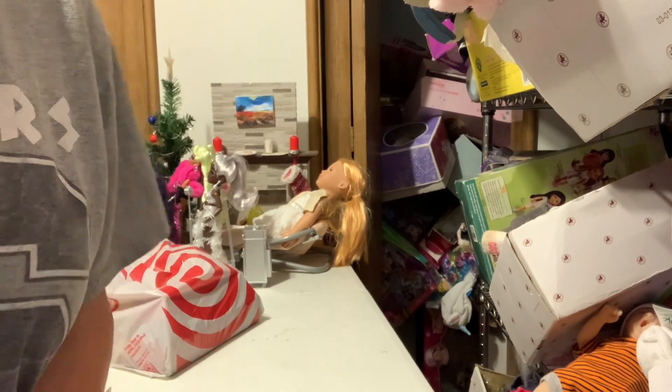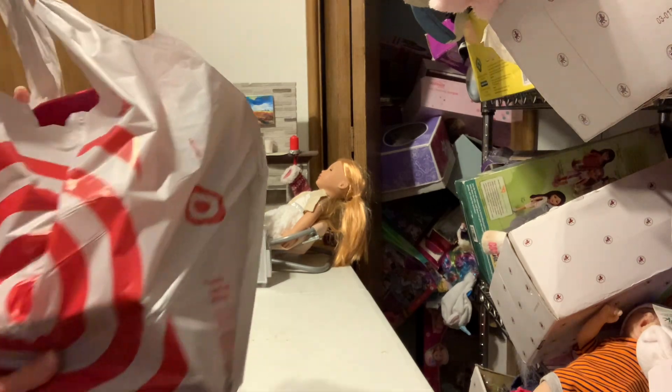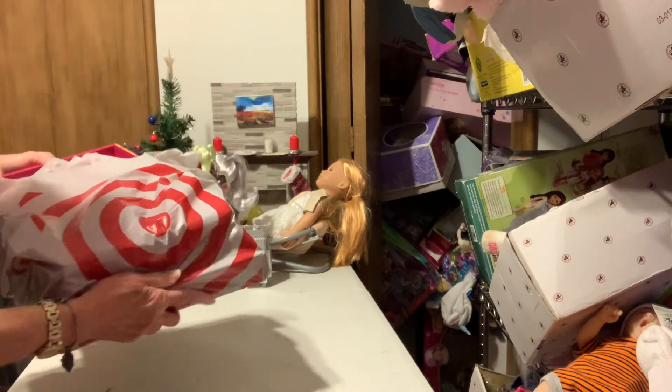Hello, welcome to my channel. Let's start it today — I've got a couple of outfits.